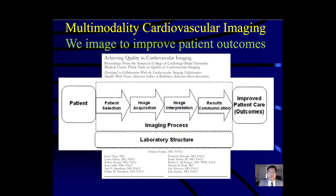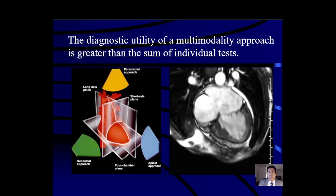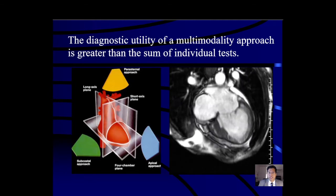We have to pick the right test for the right patient, and that means many times using multiple tests to get to the answers we want. It also means acquiring images technically accurately and interpreting and communicating those results accurately, with the goal being to obtain the best patient outcomes we can.